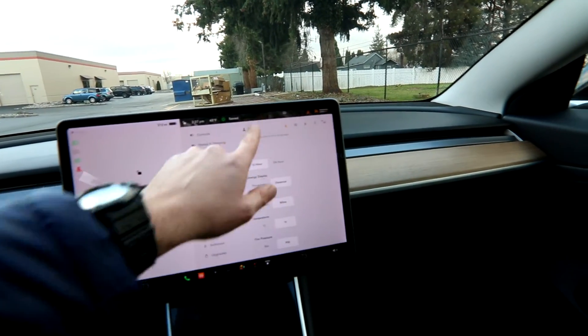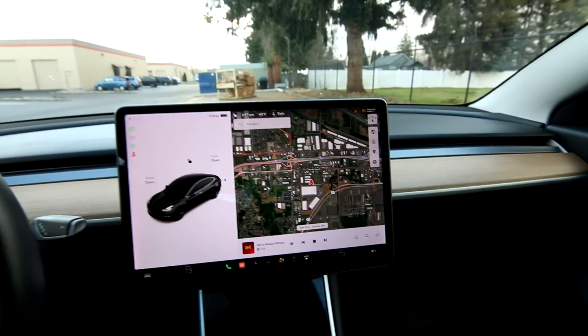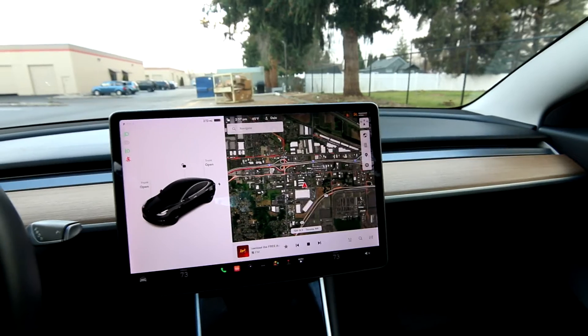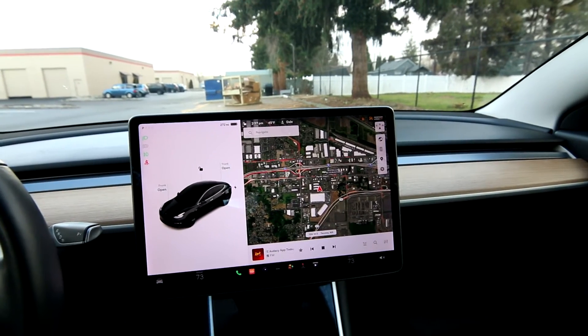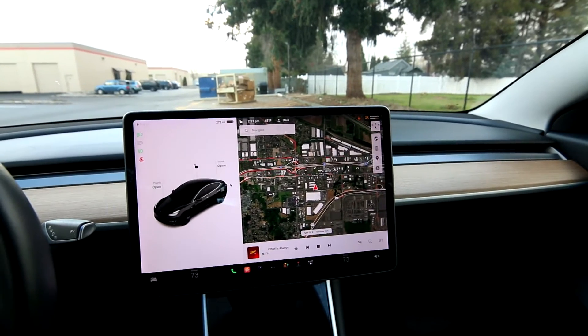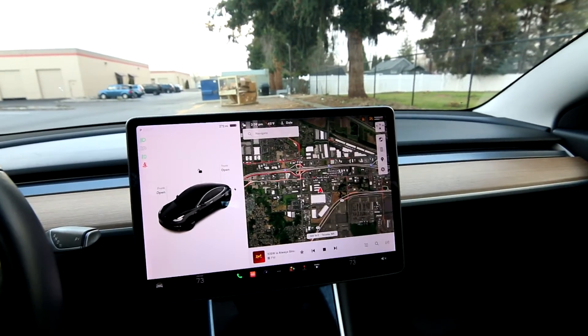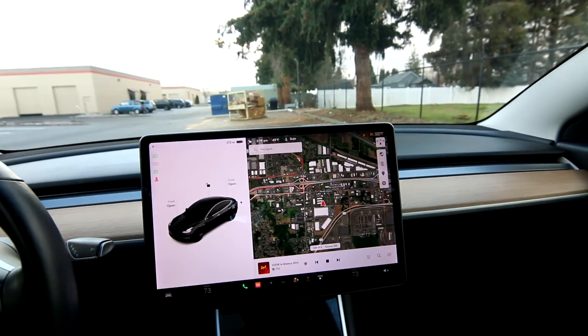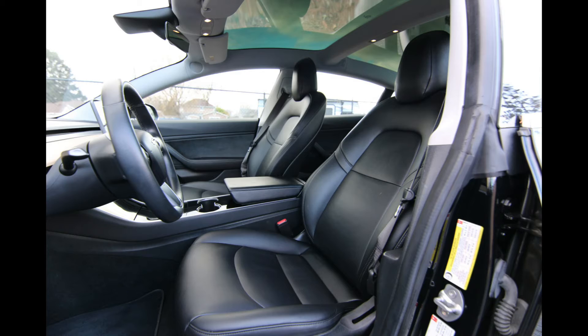I'm a big fan of Tesla products. I actually have a Model 3 Standard Range Plus, a 2019, which looks almost exactly like this one — this one just has a bigger battery than mine. As a used car manager, I buy most of the used cars for our dealership, and I like to buy Teslas. At any given time we have about 10 Teslas in stock and we've bought and sold hundreds of them over the years.